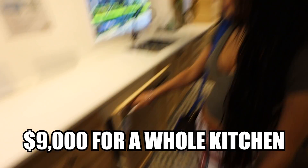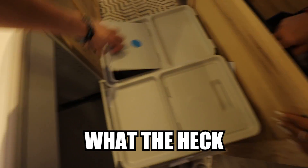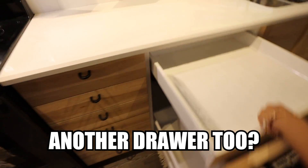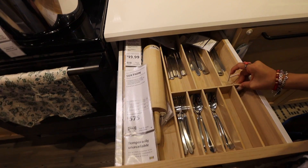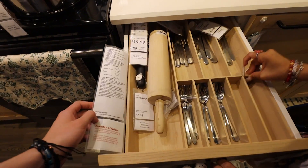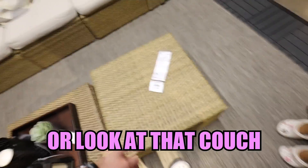Kitchens are expensive — $9k for a whole kitchen. Dang, look at this. Oh, another drawer too. Alright guys, so we might have found something. I like these. That one feels good. Or look at that couch — $790. Damn, these are comfortable though, I'm not gonna lie.